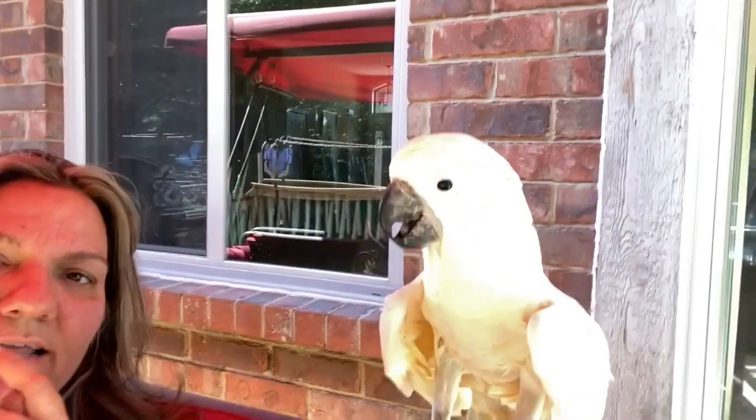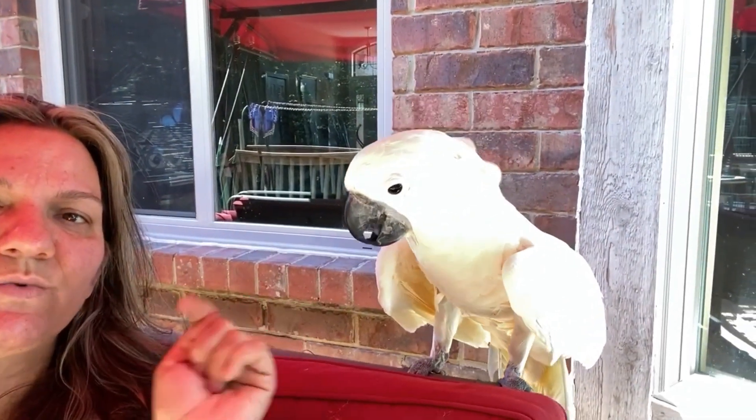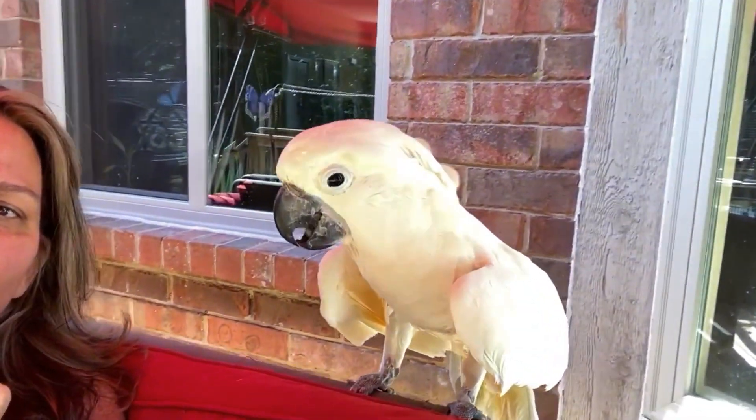Especially don't leave your bird in a cage where it's in the direct sun. Never. Make sure that they have shade. So this is a hot bird and this is a hot bird — you see his wings open and you hear him panting a little bit.